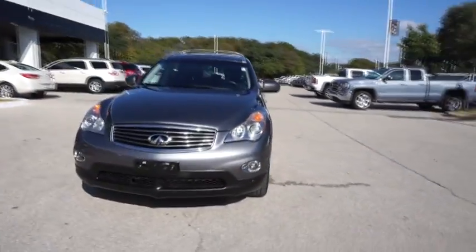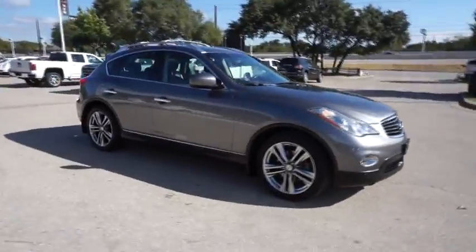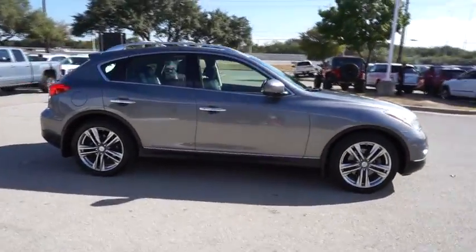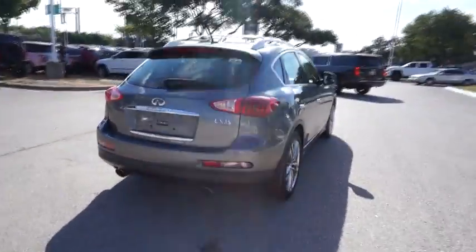The 2012 Infiniti EX35. The EX is Infiniti's offering in the growing market for small upscale SUVs. Like the G, the EX has agile handling and a comfortable ride.